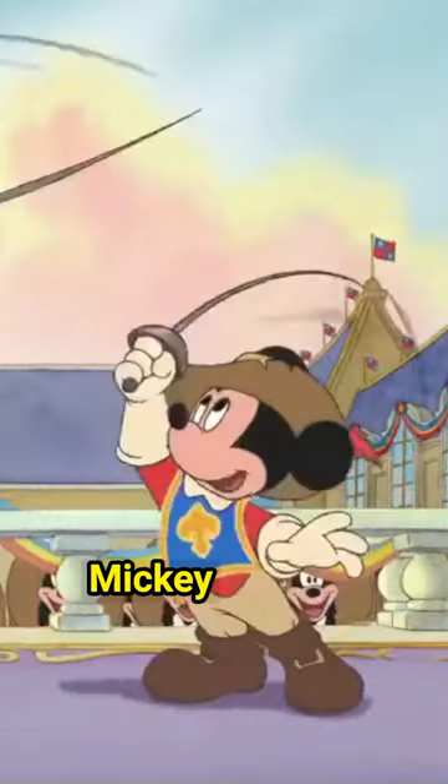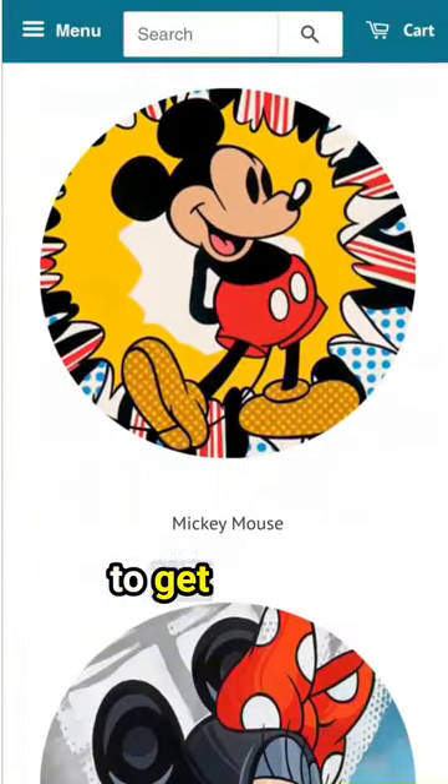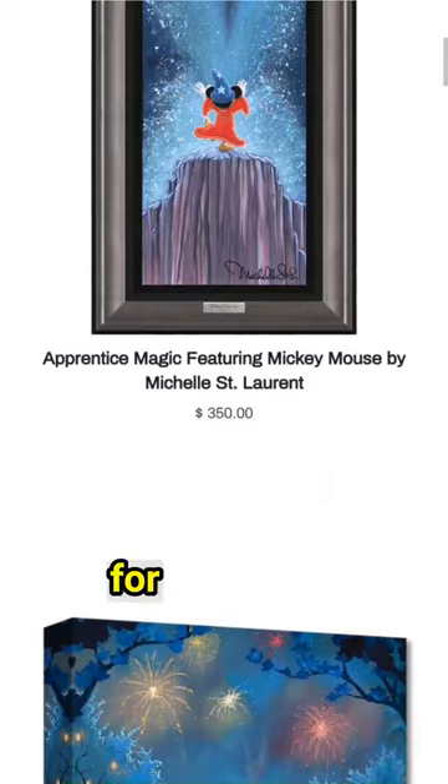If you have a favorite version of Mickey Mouse, celebrate 100 years of magic and visit wonderfulworldofanimation.com to get official artwork inspired by your favorite Disney characters. From Mickey Mouse to Goofy, Donald and more, there's something for everyone.